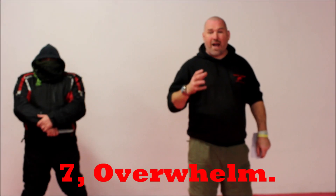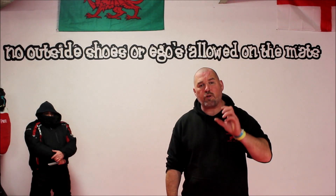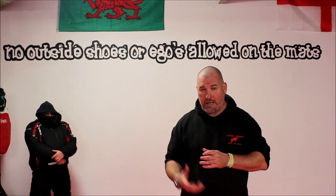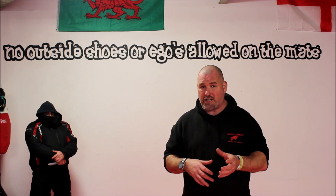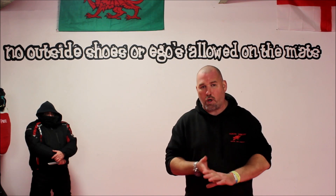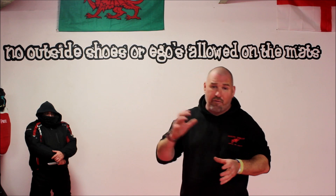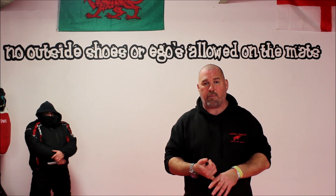And lastly: overwhelm. If you have no other choice, attack, attack, attack. If every other option has become unavailable, you have to commit to what you're doing 110% — it's not enough to go half-assed. You've got to go for it. Commit 100%. Whatever you've got, throw it at that person 110%.